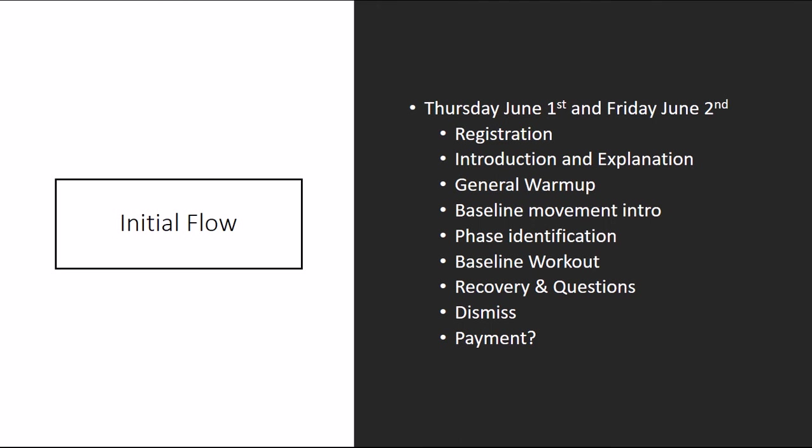The session flow includes: registration — getting them put into the system — introduction and explanation, general warm-up, baseline movement intro, phase identification, baseline workout, recovery and questions, dismiss, and payment. The question is: when do they register and how much time do we take? If registration happens at a later date, during the baseline workout we could just give them a sheet to put down their name, time, and phase, then register on their own time. That's something to discuss and figure out.